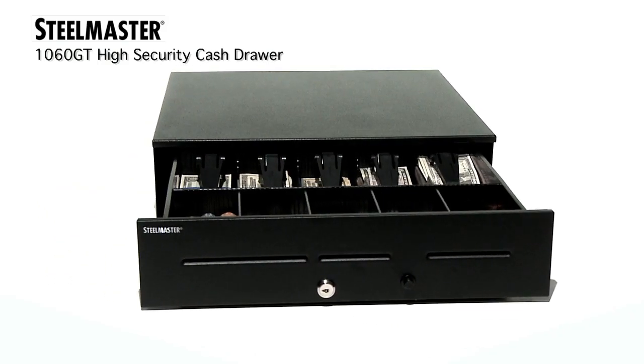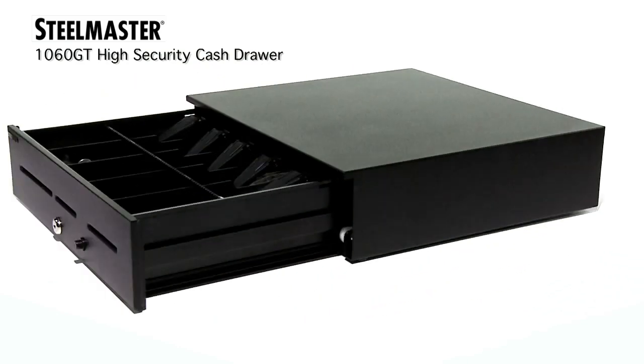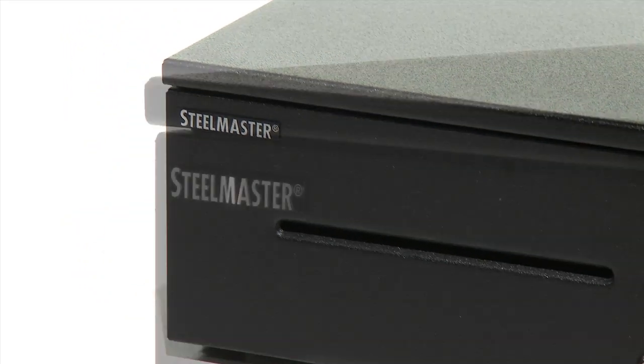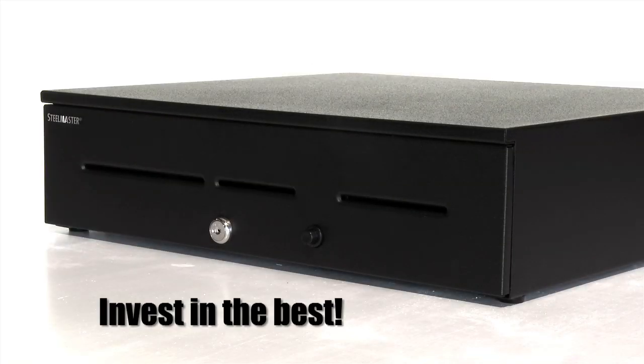The 1060GT High Security Cash Drawer — a SteelMaster Go Green product made of 50% recycled content. SteelMaster: invest in the best.